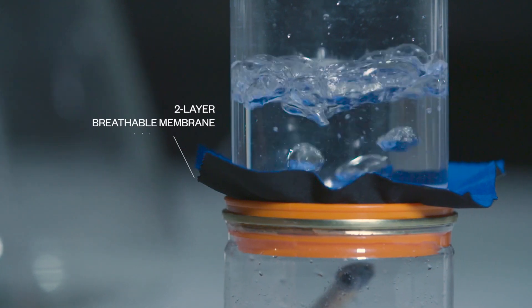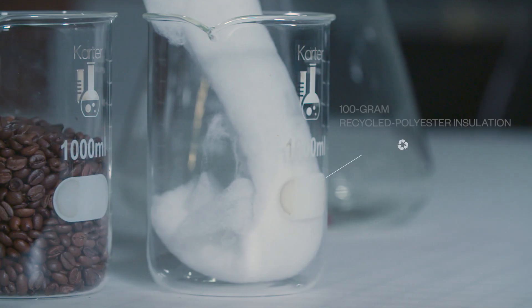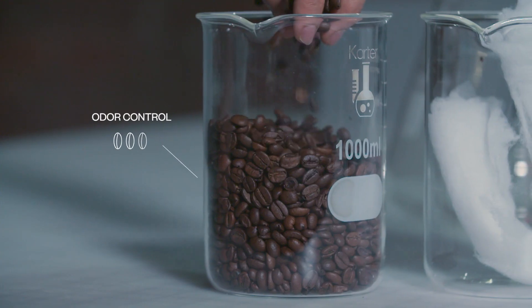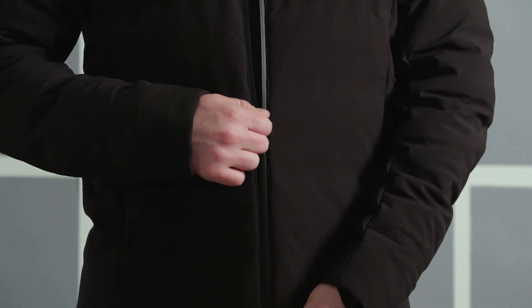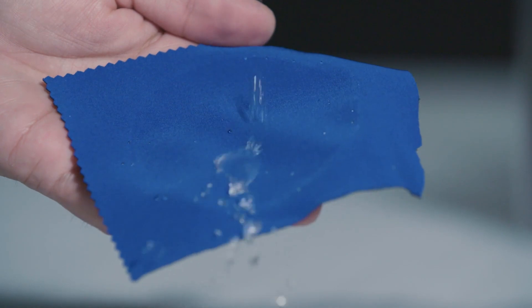It has a two-layer waterproof breathable membrane that allows your vapors to pass through but not rain droplets. It has 100 gram recycled polyester insulation which actually provides a little bit of odor control because it has coffee grounds embedded in it. There's also a very low-profile waterproof zipper as well as a durable water repellent to keep the jacket dry.